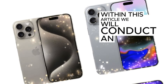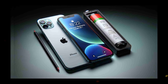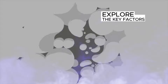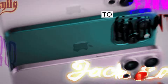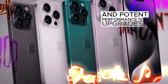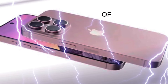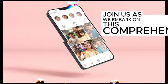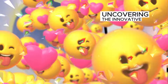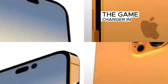Within this article, we will conduct an in-depth examination of the iPhone 16, iPhone 16 Pro, and iPhone 16 Pro Max, meticulously exploring the key factors that distinguish these devices from their forebears. From cutting-edge camera systems to sleek design modifications and potent performance upgrades, we will leave no stone unturned. Join us as we embark on this comprehensive journey, uncovering the innovative features and functionalities that make the iPhone 16 series a game-changer in the world of smartphones.